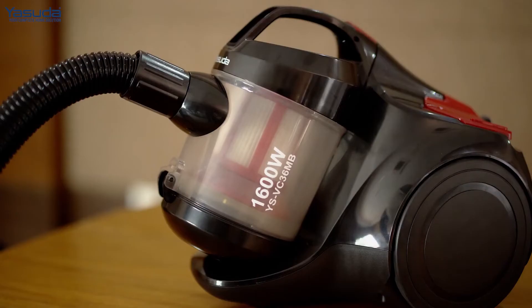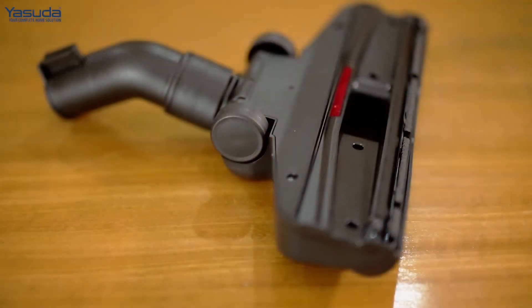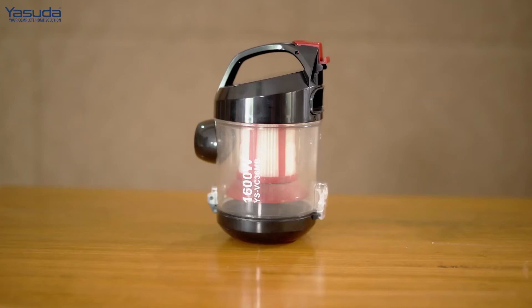I just wish you could see how amazing this vacuum cleaner is. But if you do want to know more, do visit our website at www.yasudaworld.com, or like us on our Facebook page, which is Yasuda Official.